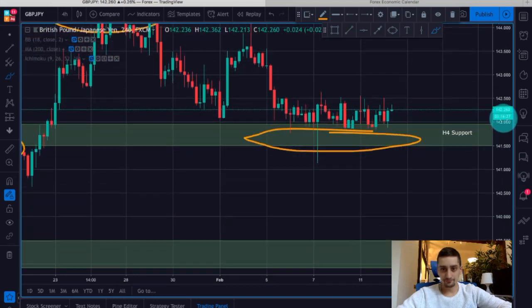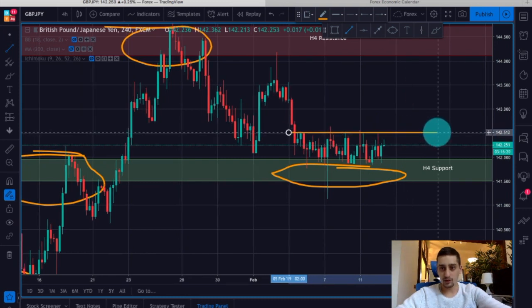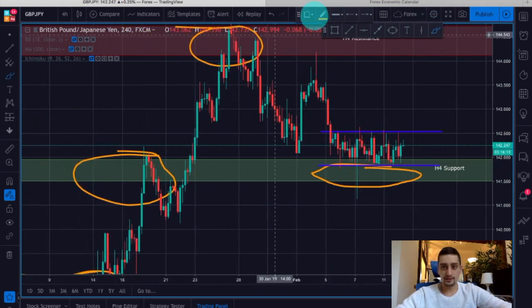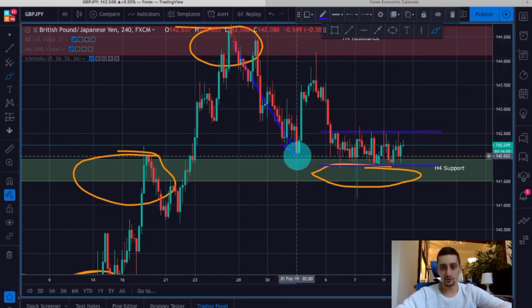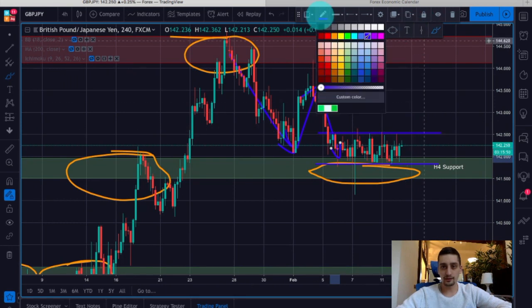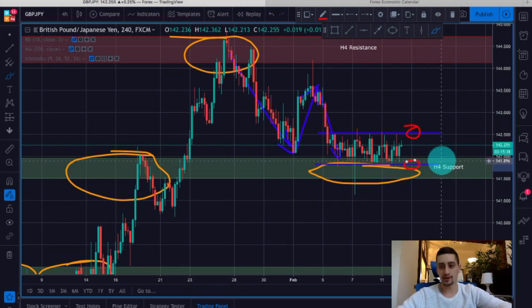Now on the H4 time frame what we are currently seeing is this consolidation — let me mark it with some different colors so it's easier for you to spot it. This is a good thing as it seems the price has entered a state where a decision will be made. You can see we had a downtrend wave followed by an uptrend, then a new downtrend wave, and this consolidation we are currently at. My expectations are for us to either see a break of the top of this consolidation or a break of the bottom, which will most likely be combined with the break of this H4 support.